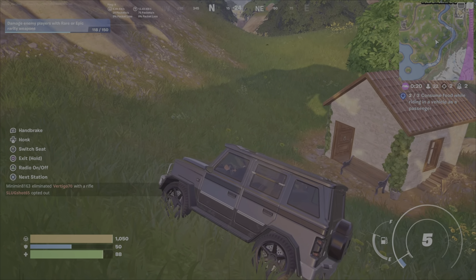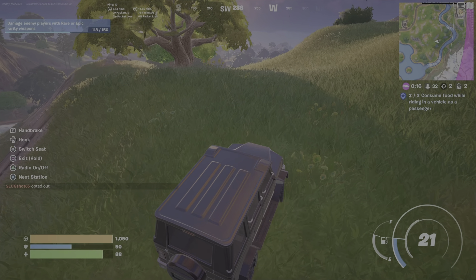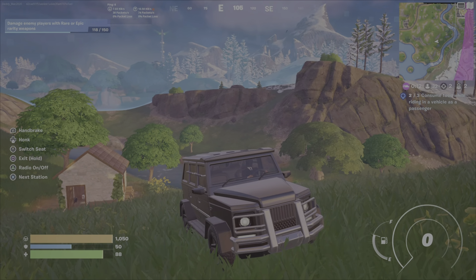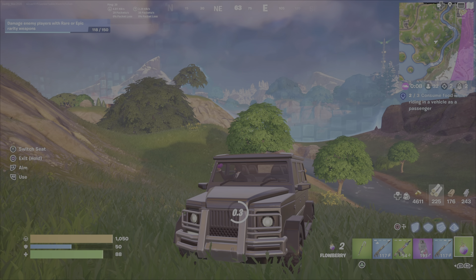So again, finding food around the map is pretty easy. Then get yourself into any vehicle where you can switch seats. The dirt bike's not going to work unless you're the passenger on it, which I guess theoretically could work as well. Just note that you don't need another player to do this.